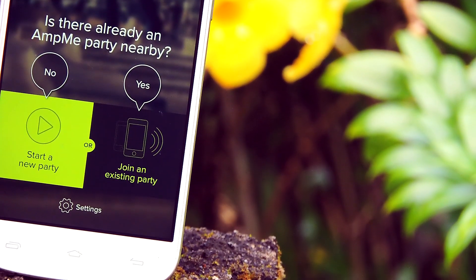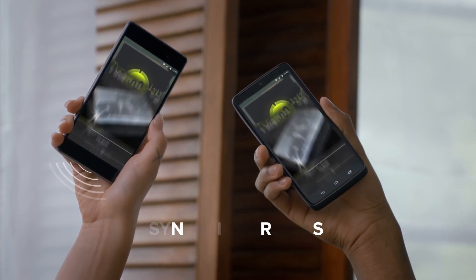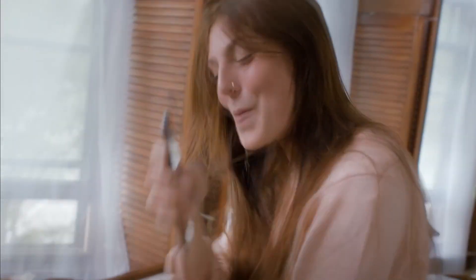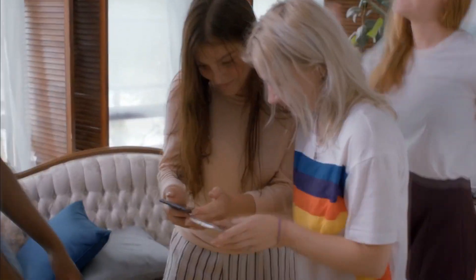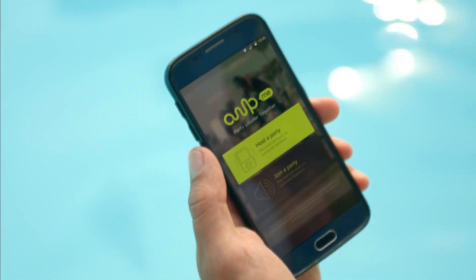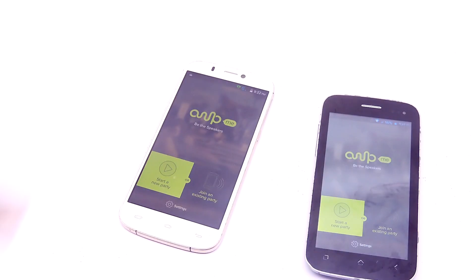But there are some problems. First, it might not work properly when more than 10 people join the party. Second, this app is cross-platform compatible, meaning it works with both iOS and Android devices, so there is a chance for some bugs and glitches. But if they somehow manage to use Wi-Fi hotspot for sending and syncing the audio, that will be great.